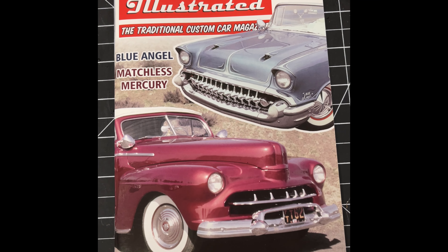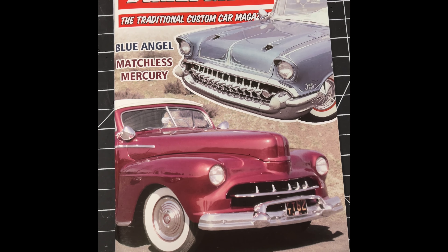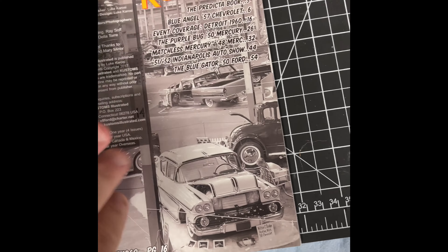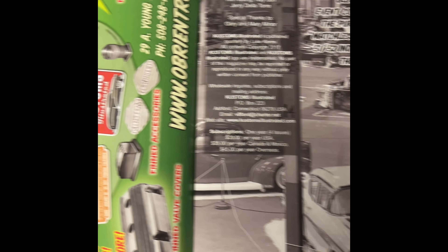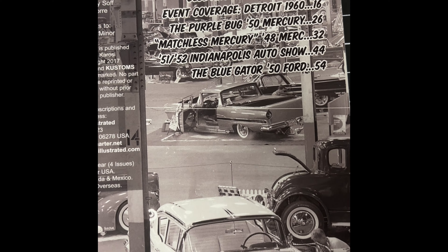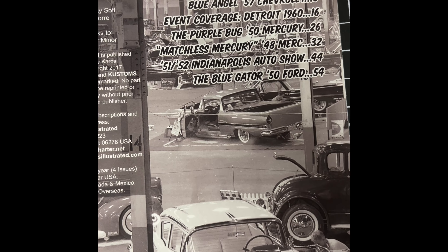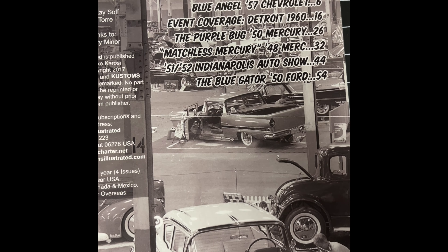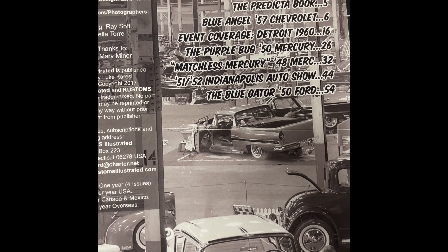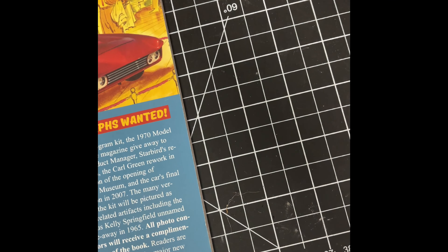Alright everybody, so we've got Customs Illustrated — this is coming from Luke Carosi, issue number 50. Got that nice '57 right there on the cover — always love those. We've got our ads, our contents — there's the Blue Angel '57. Event coverage Detroit 1960 — that'll be cool. The Purple Bug, '50 Merc, Matchless Mercury, '48 Merc, '51-'52 in the Applause Auto Show, and the Blue Gator '54. A nice lineup in this — they always have, he does a great job.